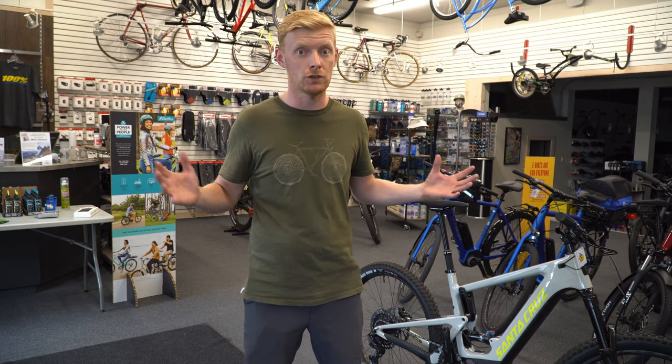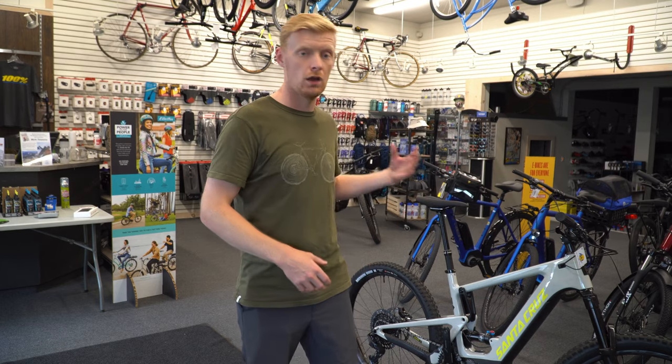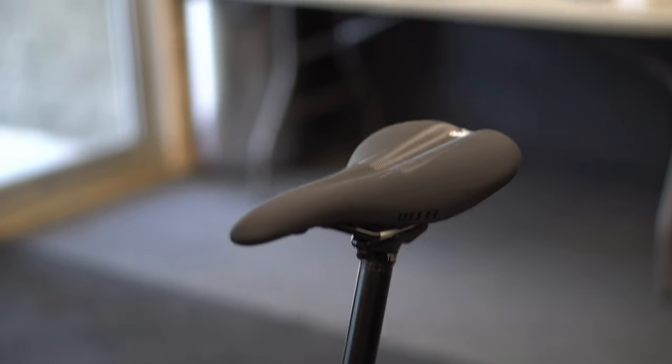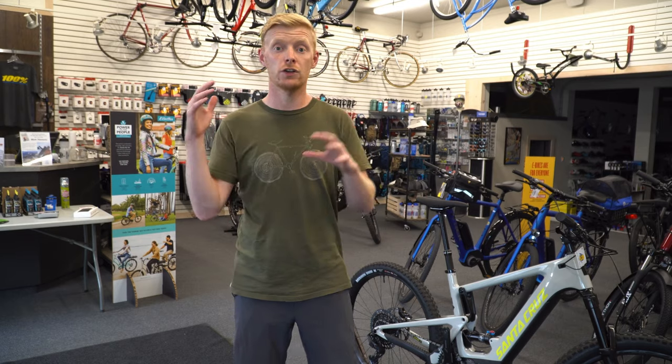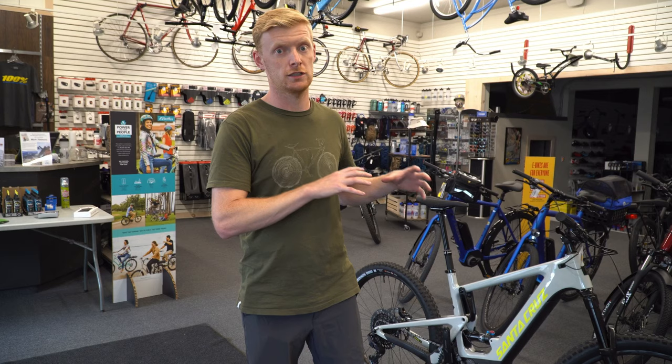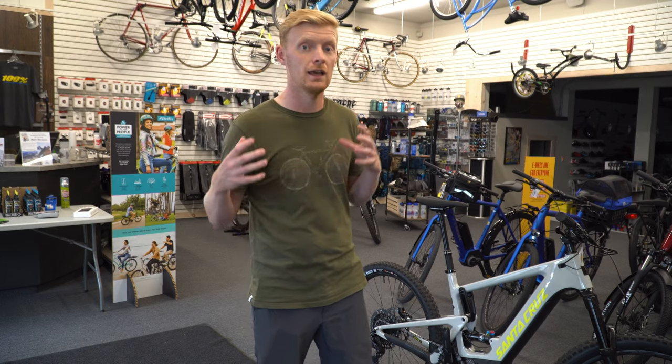It doesn't even feel like an electric bike. You've got a 12-speed drivetrain, a really nice dropper post, and four-piston Code brakes — the more downhill-ready, enduro-ready option. That's because you might have a lot of pace, speed, and more weight behind this than a normal bike, so you need those higher-end brakes.